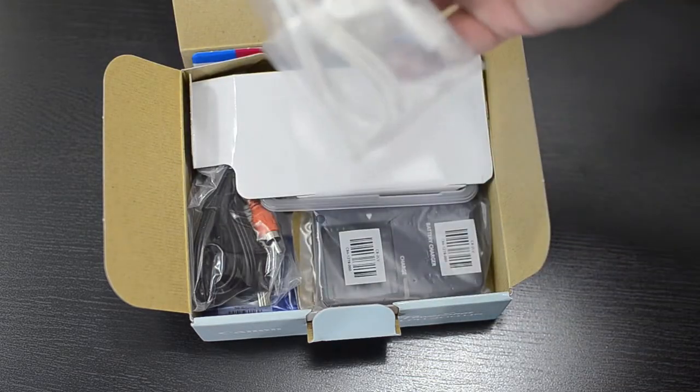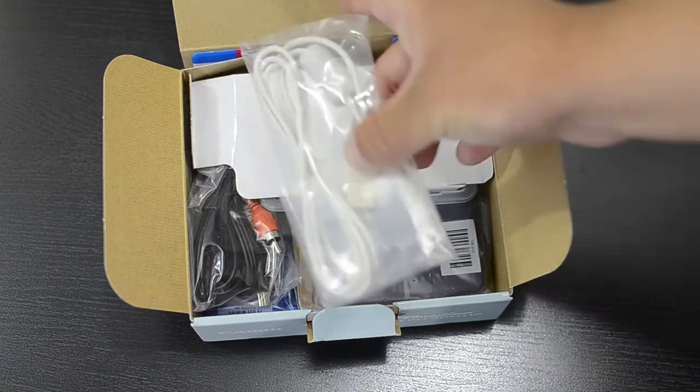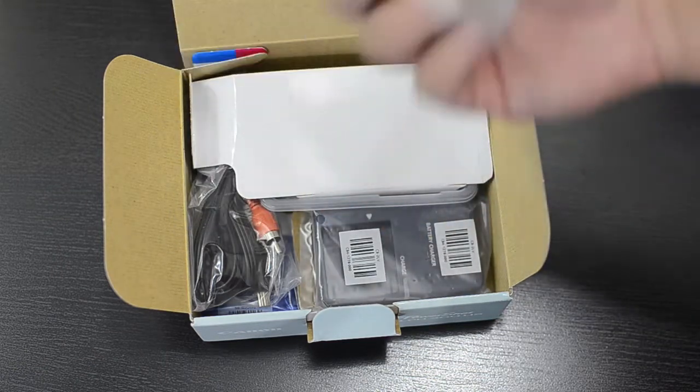Then we have a USB to mini USB cord. I don't know why it's not black, but no big deal.